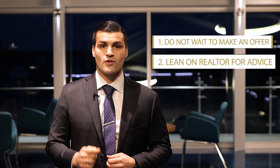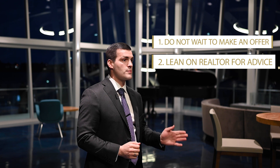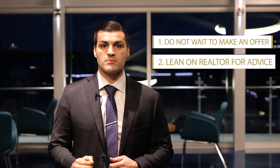Number two: lean on your realtor for the right advice, which includes all the details about the property — area, schools, property history — and the most important part: what is the realistic value on this property today.